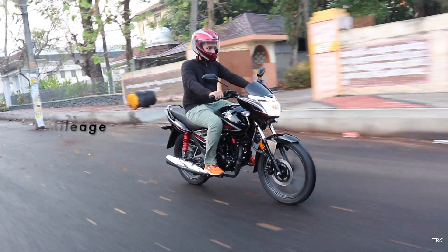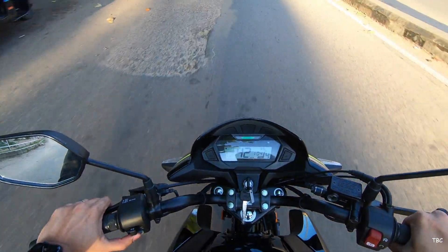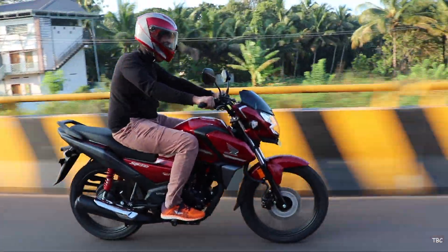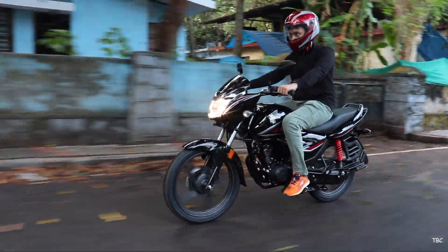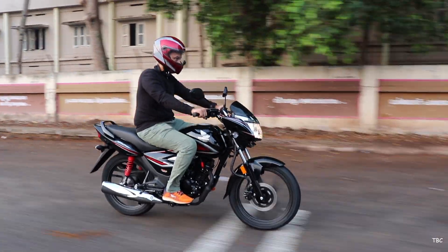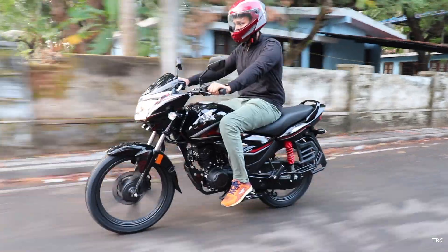Moving to the fourth factor — mileage, very important for a commuter bike. An intense mileage test with the SP125 yielded a whopping 70 kilometers per liter in a real-life kind of situation. With the Shine BS6, only an approximate city-ride calculation was done so far, giving approximately 64 kilometers per liter. A more thorough real-life mileage test for the Shine BS6 will be done soon.